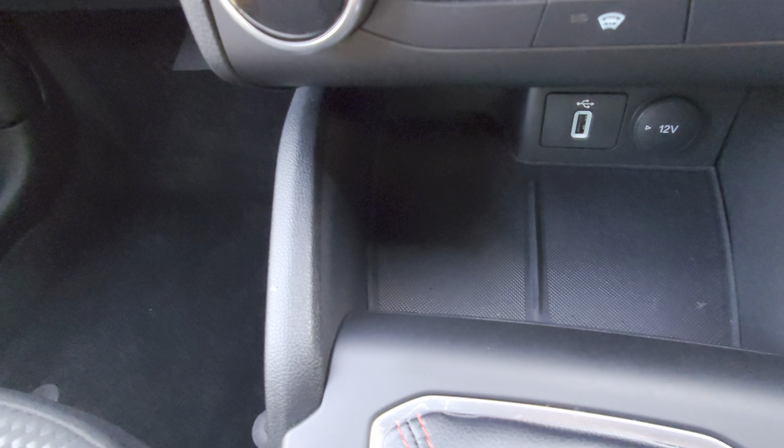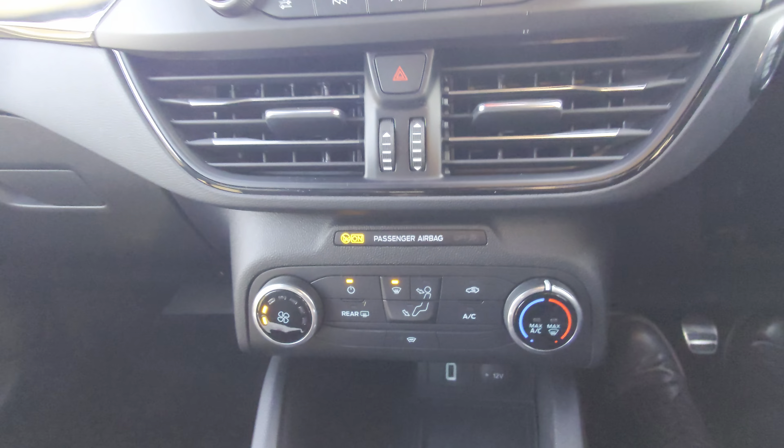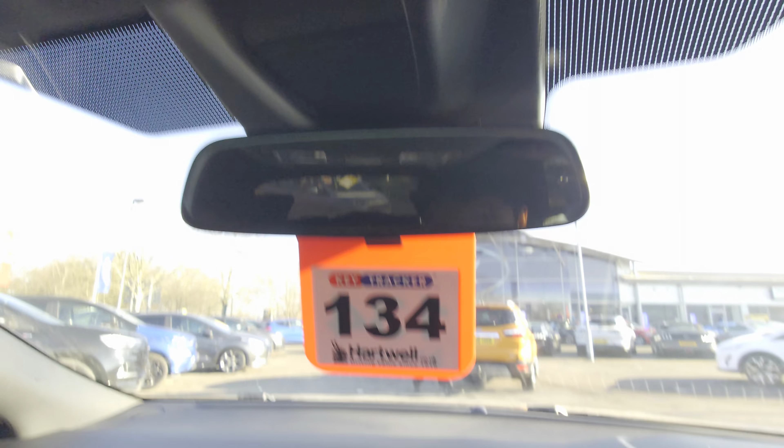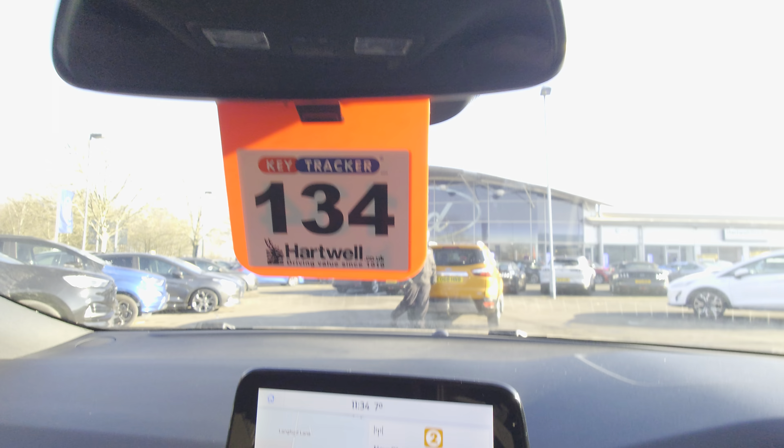Electric windows all around. This does not have folding mirrors. It does have cruise control and a speed limiter as well. Push button start. Got five miles on it — typical sales home. It does have speed sign recognition in the bottom right corner. Navigation system, and you've got Apple CarPlay.